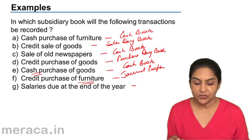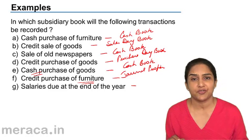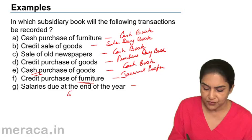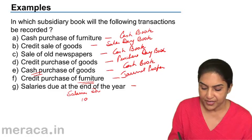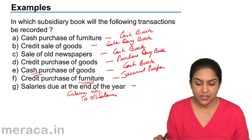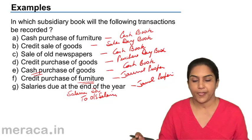Salaries due at the end of the year — what is our entry? The salaries have become due but we have not paid them. Because it's an expense, we have to bring it into the books. We debit salary and credit outstanding salaries. There is no cash involved; it's not a credit purchase or credit sale. This will also go to the journal proper.